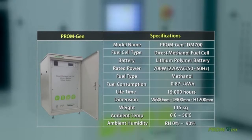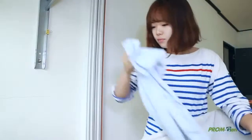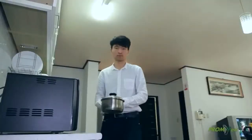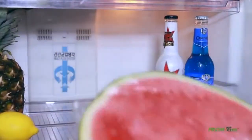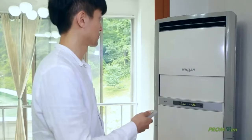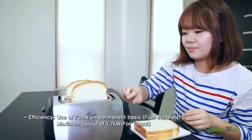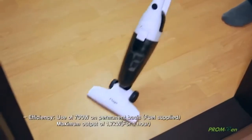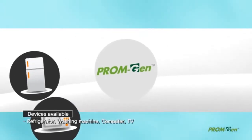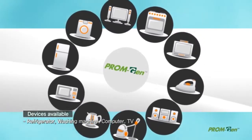PromGen DM700 for home use can be easily installed in any place. It can be used for backup and independent power supply at places with unstable power supply, such as remote areas of the mountains and islands, as well as homes with small power supply. It consists of a direct methanol fuel cell system of 700 watt class and lithium battery energy storage system of 1 kilowatt per hour class. 700 watts can be used permanently during operation and up to 1.7 kilowatts maximum output for one hour. Refrigerator, washing machine, computer, TV, and most household electronic devices can be used.